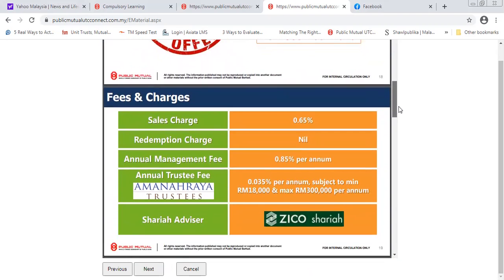For every Public Mutual unit trust fund there is a sales charge. The sales charge for any new cash going into this fund is 0.65 percent, which is extremely low compared to conventional Public Mutual funds which charge about five percent. Redemption charges are minimal. The annual management fee is 0.85 percent per year, which is very low. There is also an annual trustee fee. The management fee pays the fund managers who do the market research and ensure investments are in the right markets. The trustee fee ensures the fund is compliant with Sharia law.